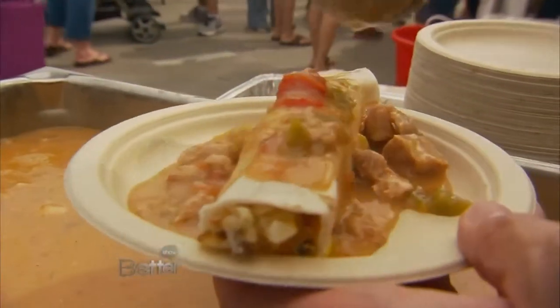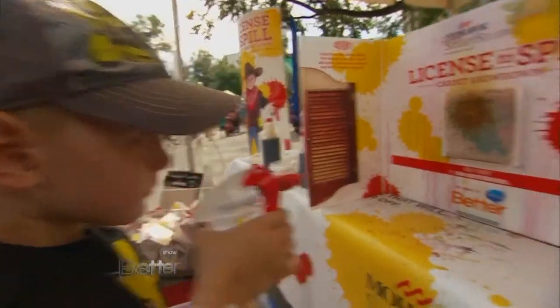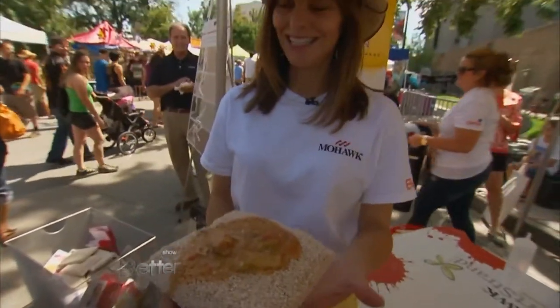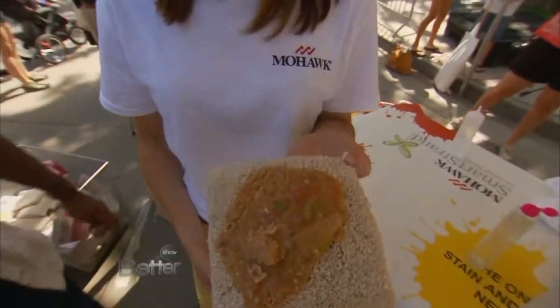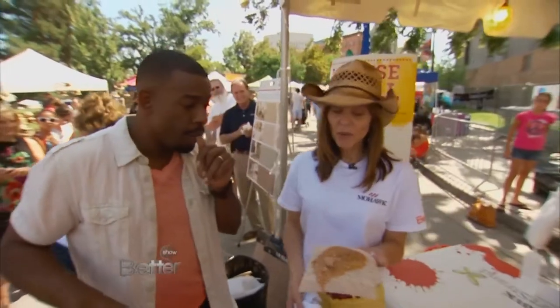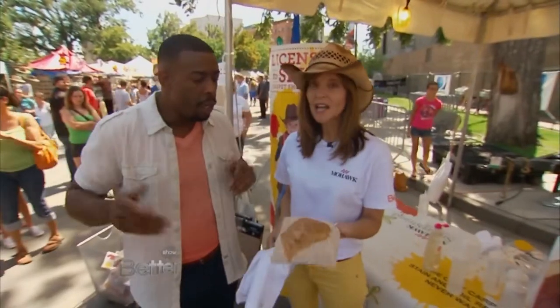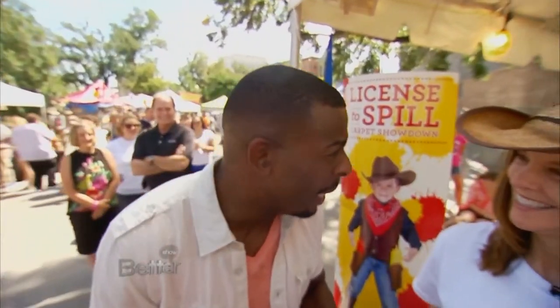After all, there'd be no License to Spill without something to spill it on — and that's where Mohawk comes in. So one question remains: would their carpet survive such a major mess? Elise, I bring you a true challenge. This is interesting — it's got a whole lot of things in it, probably a lot of grease because it was made with pork. Water just rolls off the carpet and does not get out grease, so we've got to use a little bit of clear dish soap. It's working. There you have it — you've bested me, Elise. Is there anything that will stick to this carpet?